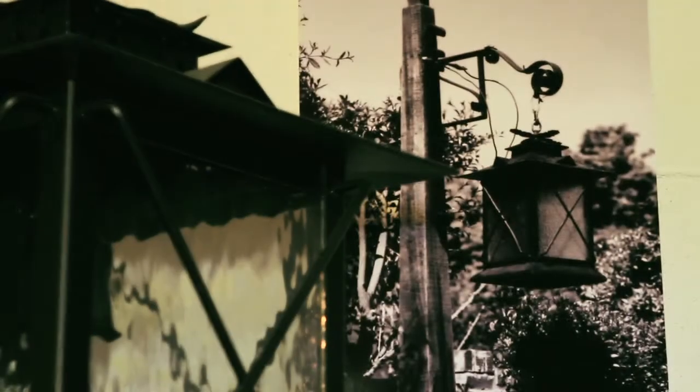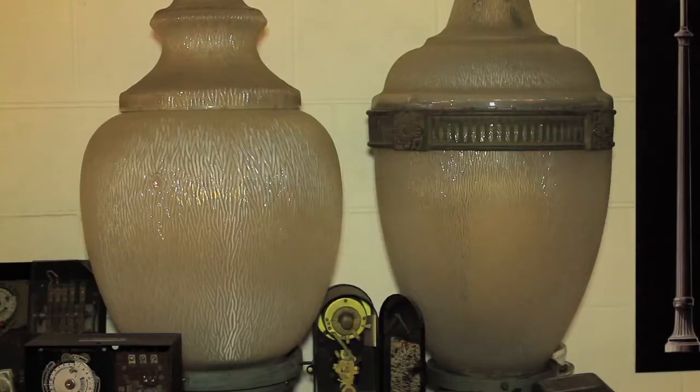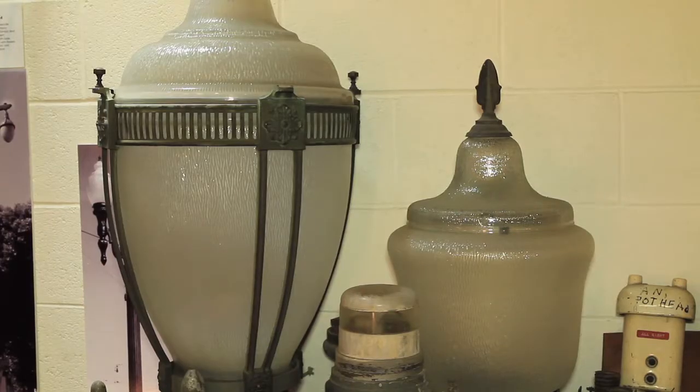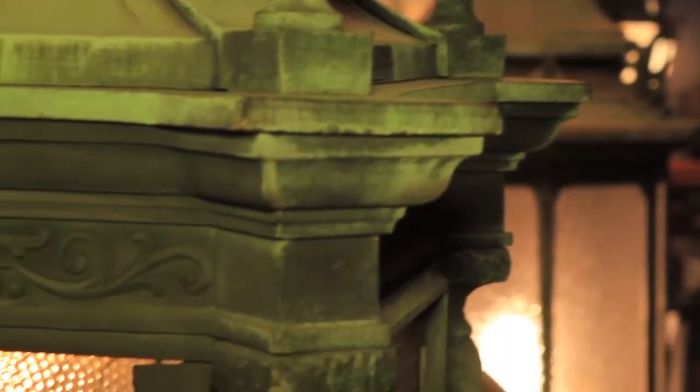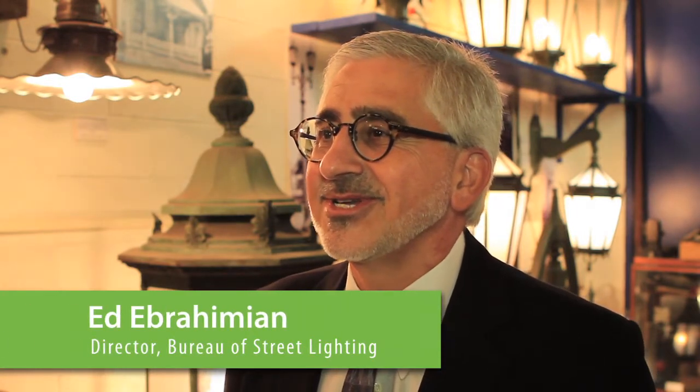The first ever streetlight in the city of Los Angeles was installed in 1867, and it wasn't the type we see today. It was a gas type of streetlight. Our history goes back more than 145 years here in the city of Los Angeles.